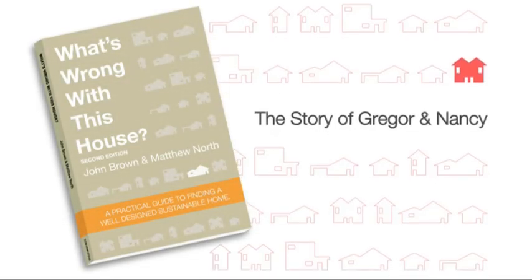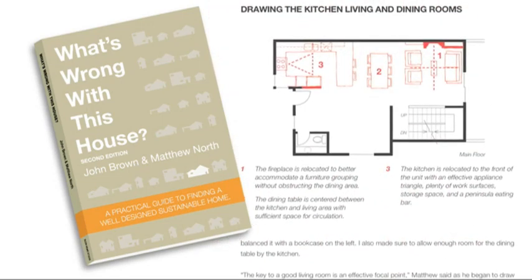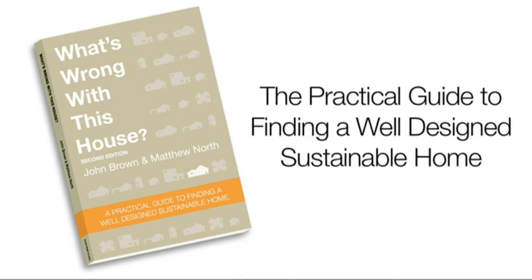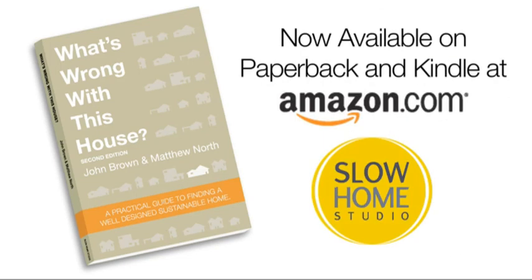If you're interested in learning more about the principles of slow home design, you can pick up a copy of our book entitled 'What's Wrong With This House?' — a practical guide to finding a well designed and sustainable home. It's available for sale on the Slow Home Studio website and also at Amazon.com in both paperback and Kindle format.